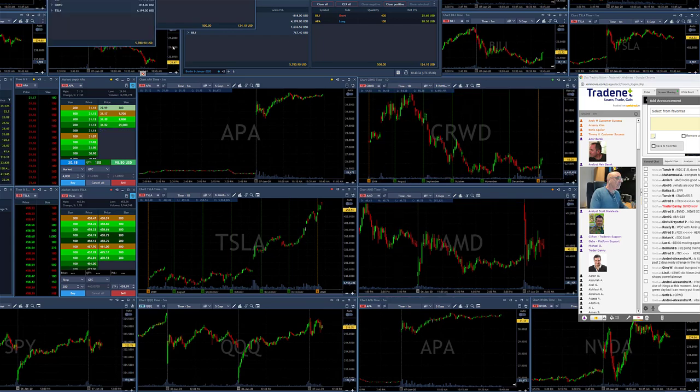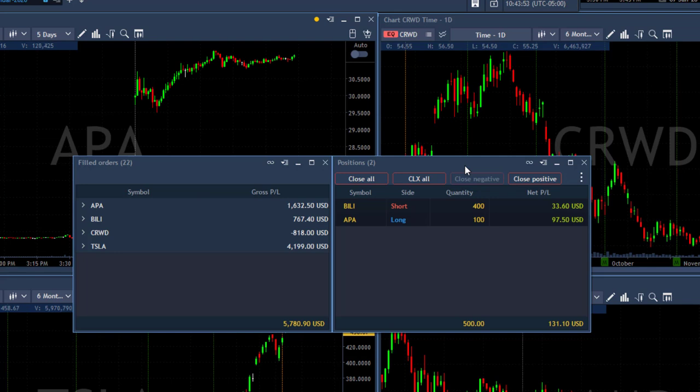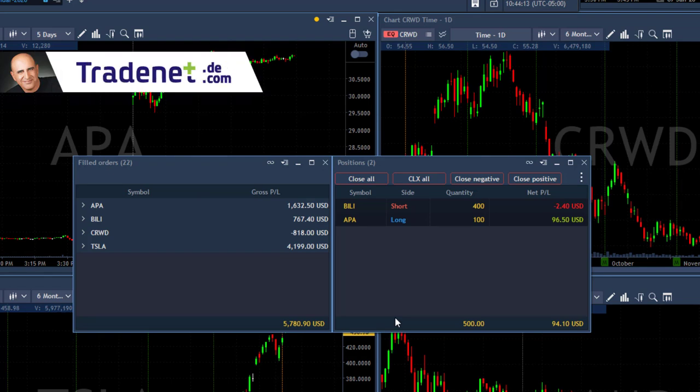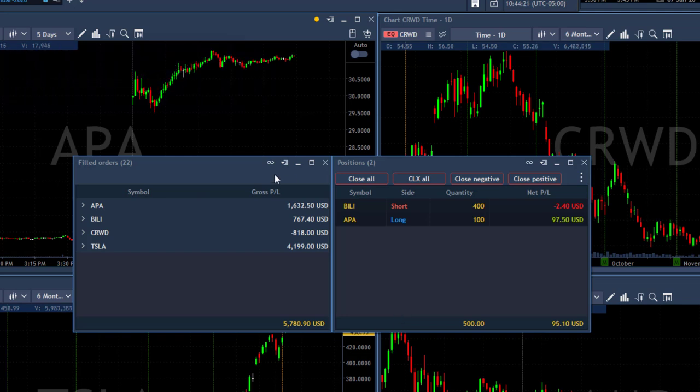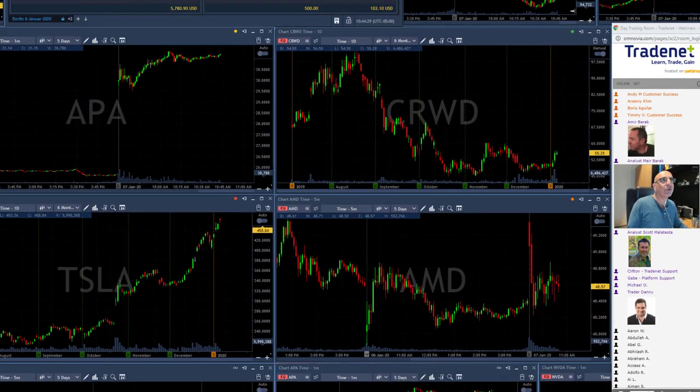Well traders, I guess I'm done for the day. Here's how I'm doing: I've got APA with a profit of over $1,600, Billy up $700, had an $800 loser in CRWD, did over four grand in Tesla, and I still have open Billy with 400 shares which I may keep for tomorrow, and APA long which is doing almost one point right now. So I've got almost six grand here in profits, which does not cover yesterday's loss of $8,000, but does take me back to a green 2020. Yesterday I may have been down like $1,000; today I'll be up probably like five grand, so back to green by $220. That's good.